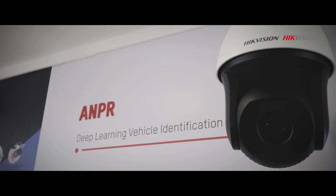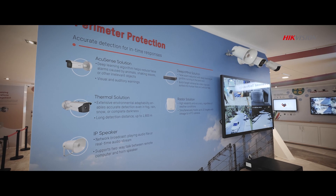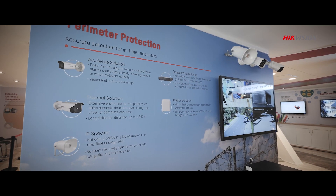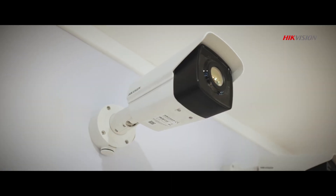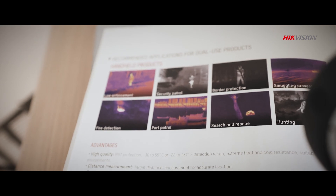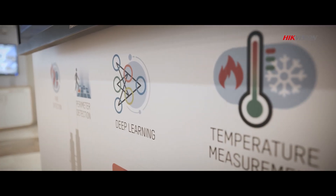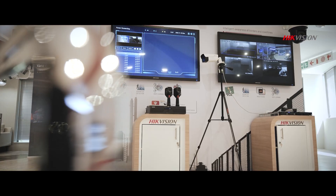Track vehicles with ANPR number plate recognition software while defending your boundaries with perimeter protection, stopping intruders before they can get even close. Thermal imaging allows for video content analysis and customization that identifies and captures any moving object with crystal-clear precision, even at great distances.